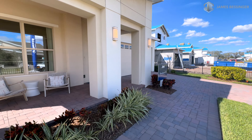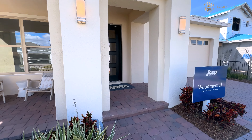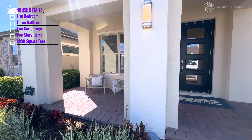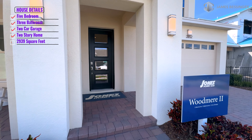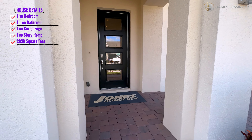Hey guys, here we are at the model home — the Woodmere 2 at the Reserves at Twin Lakes here in St. Cloud. This is a five bedroom, three bath with a two-car garage, two-story home with an AC square footage of 2,939 square feet. Let's go check this thing out.